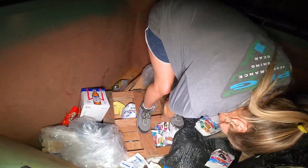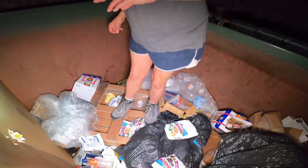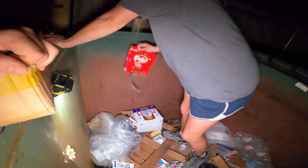That one's ripped open, this one's ripped open too. The donuts are no good — we cannot grab those, they've been ripped open. Here's another bag of KitKats though.